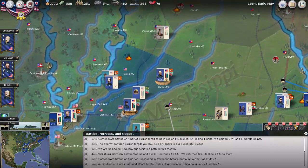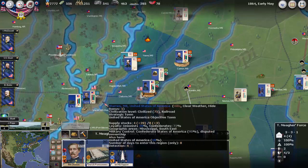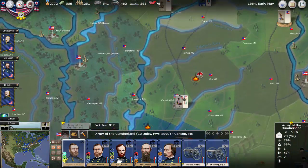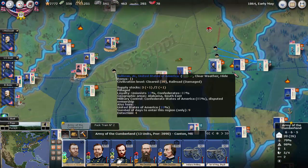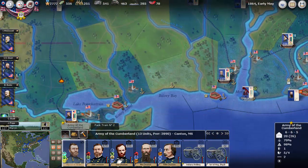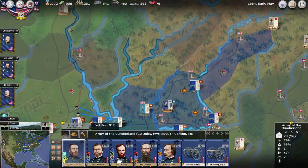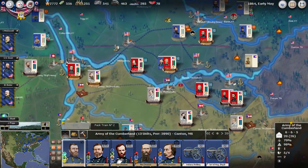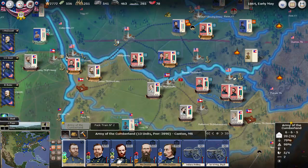The fort surrendered to us — there was nothing in the area apparently, so we just took it, no problem. Here is Grant's force pushing north, and we're beginning to get control of the area there as well. Didn't really see anything happen up in Tennessee, so it's all quiet there.